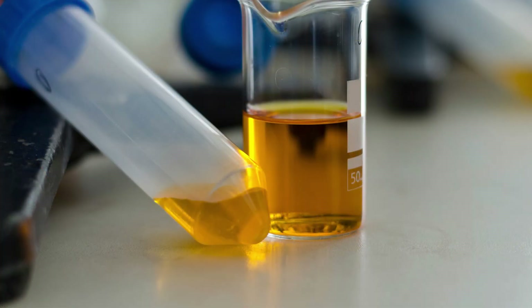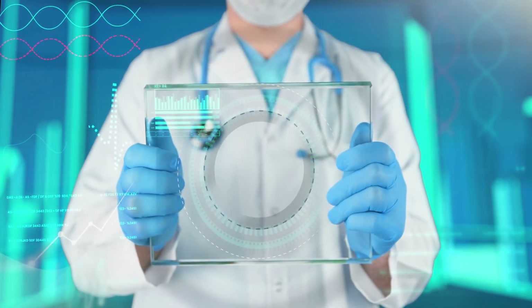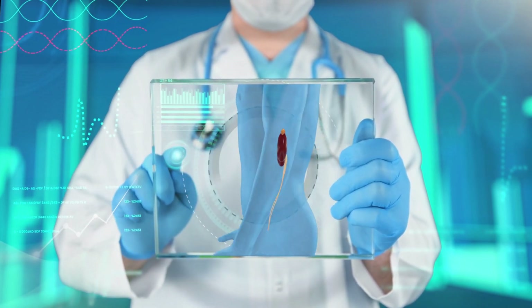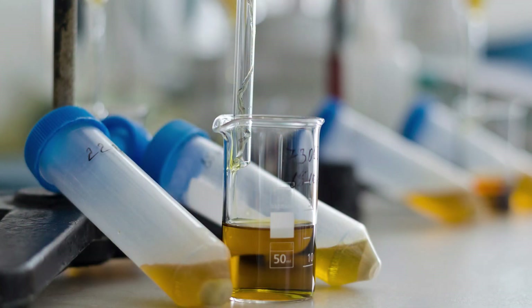But what if your urine is darker than usual? That could be a sign of dehydration, which means you're not drinking enough fluids. Dehydration can cause headaches, fatigue, dry mouth, and constipation. It can also affect your kidney function and increase your risk of urinary tract infections and kidney stones. If your urine is amber or honey colored, you should drink more water and other fluids throughout the day.